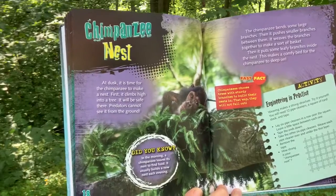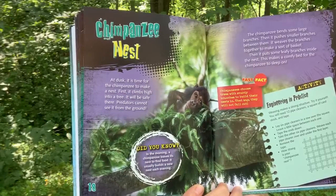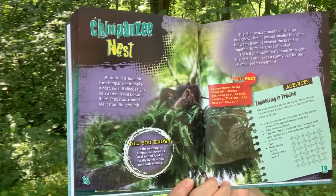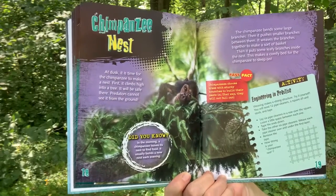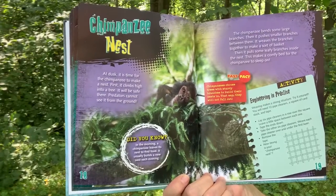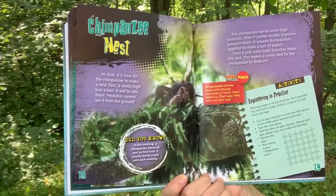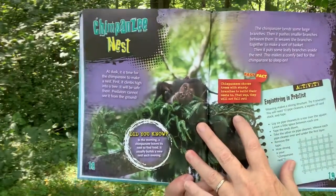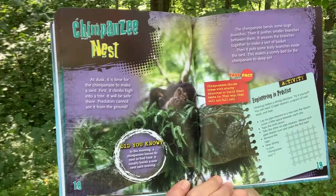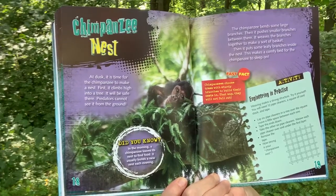Chimpanzee Nest. At dusk, it is time for the chimpanzee to make a nest. First, it climbs high into a tree. It will be safe there — predators cannot see it from the ground. The chimpanzee bends some large branches, then pushes smaller branches between them. It weaves the branches together to make a sort of basket. Then it puts some leafy branches inside the nest, making a comfy bed to sleep on. Fast Fact: Chimpanzees choose trees with sturdy branches to build their nest in so they will not fall out.